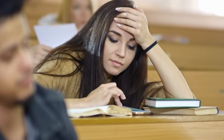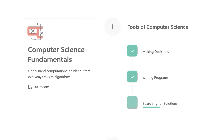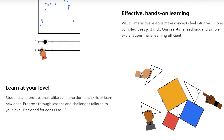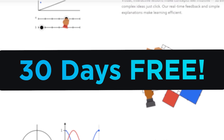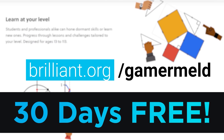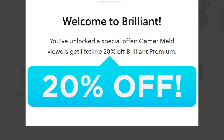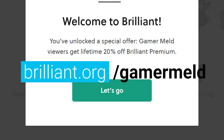No more listening to boring lectures — it makes learning complex topics easier than ever. They're now offering my viewers a 30-day free trial when you sign up at Brilliant.org/Gamermeld, plus 20% off their premium membership for life. Once again, that's Brilliant.org/Gamermeld.